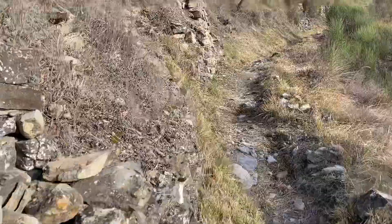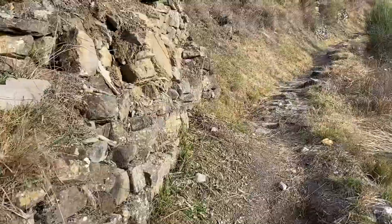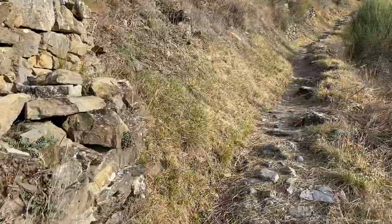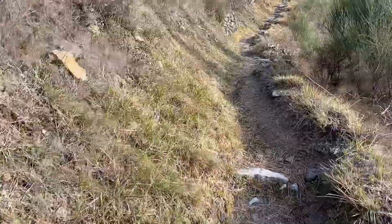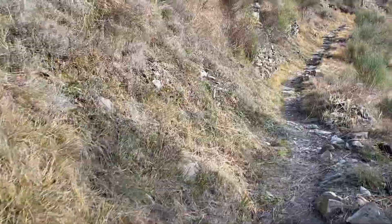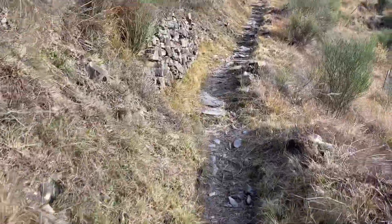Today we are back out in southern France and this video is the second part of the last video I did on finding reptiles, invertebrates, and amphibians. We're just going to be looking for whatever we can find, and like the last video, there will be clips from other days and other parts of the region.